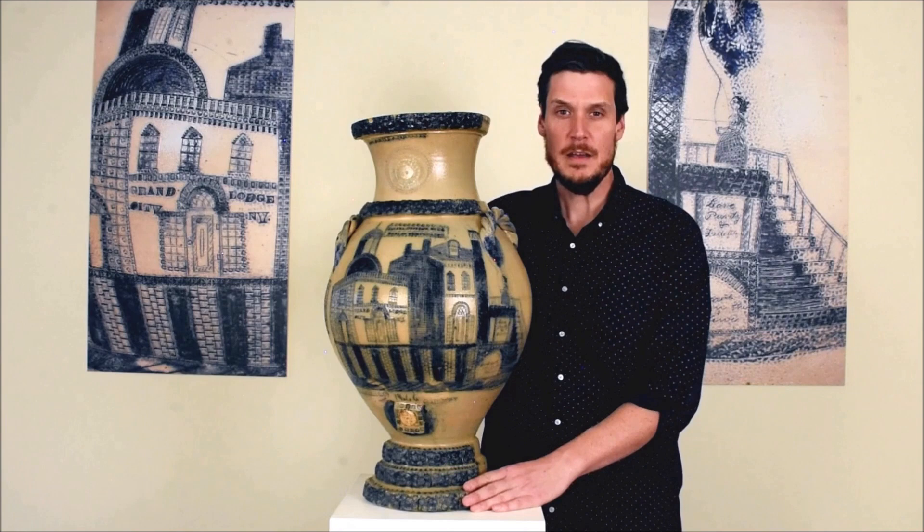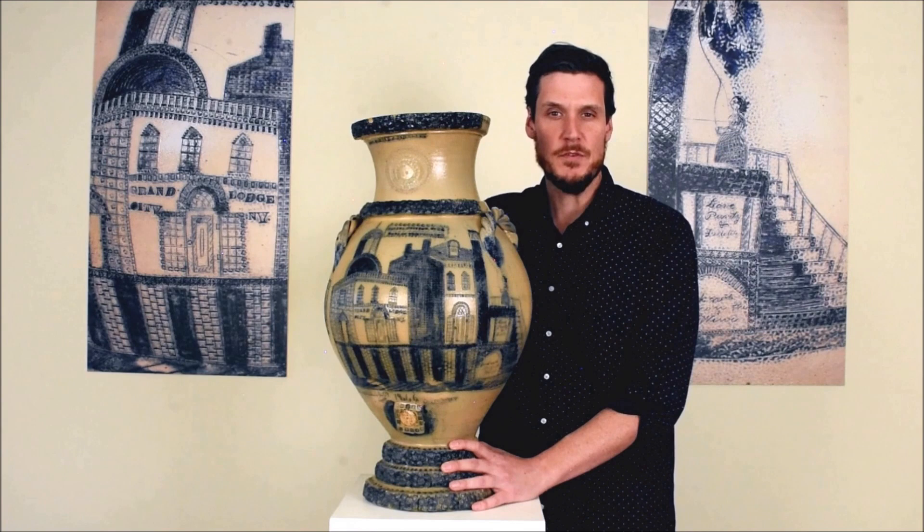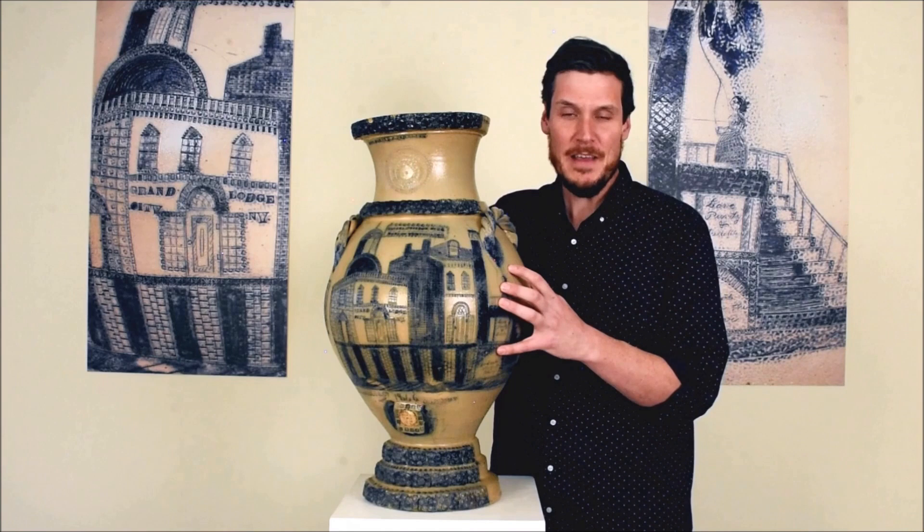Hi, this is Luke Zip from Crocker Farm Auction, and I'm here with the finest example of American stoneware to sell in my lifetime. This is a seven-gallon water cooler on pedestal base made in the Syracuse area of New York State, and as you can see, it's just a masterpiece of American stoneware.